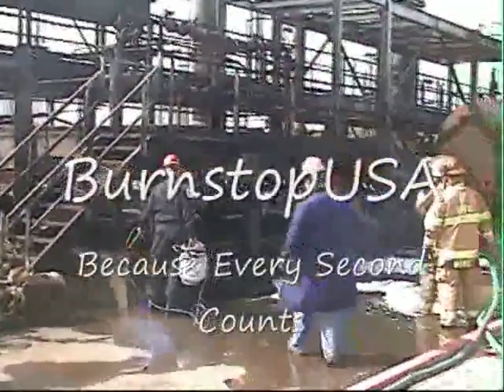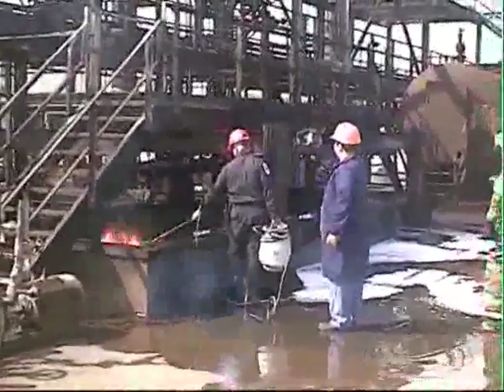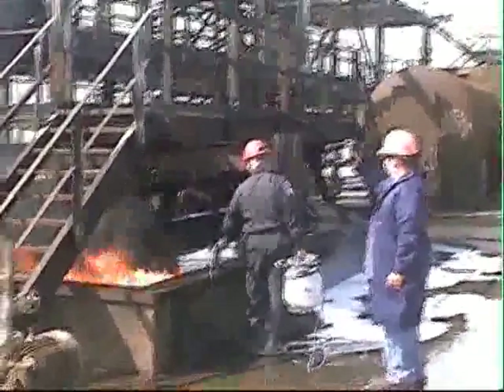Welcome to another Burnstop USA demonstration. Today we're in Corpus Christi, Texas with the RTFC, the Refinery Training Fire Company. The RTFC is the largest non-profit industrial firefighting group in the United States.